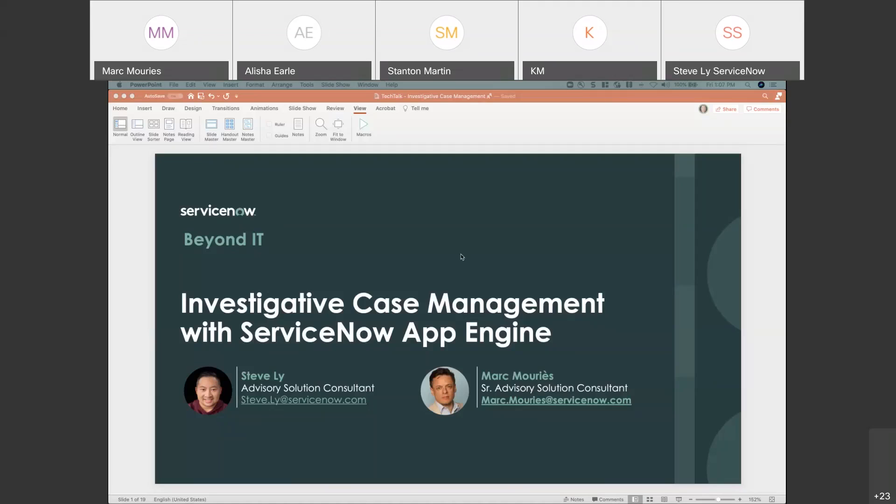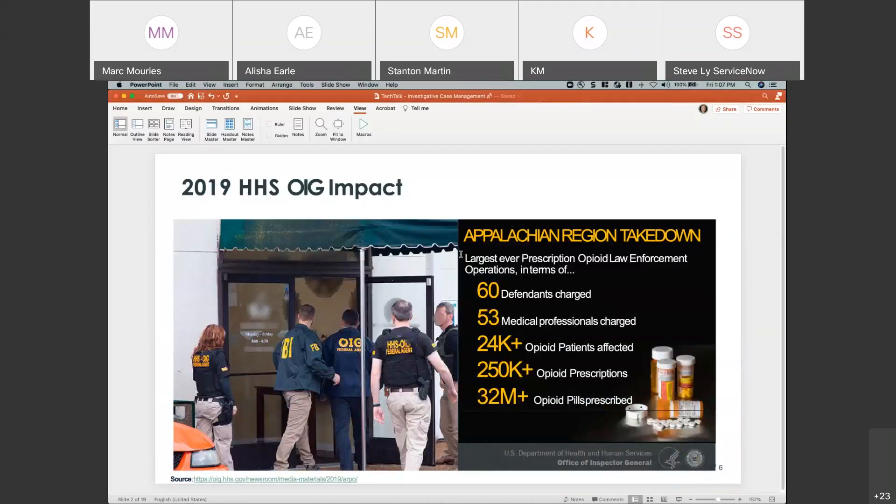The Health and Human Services Office of Inspector General is fighting on a daily basis for the health and safety of children in the HHS program. They are really at the forefront of the opioid crisis as well. They've been using ServiceNow for a couple of years now and have been producing impressive results.